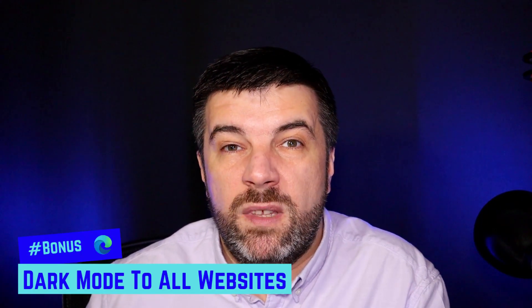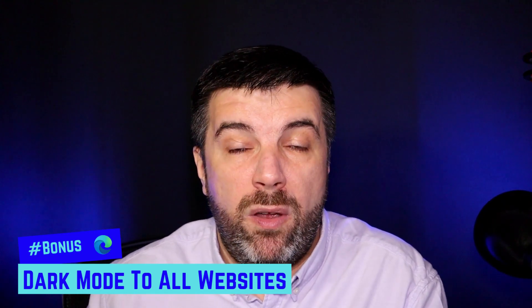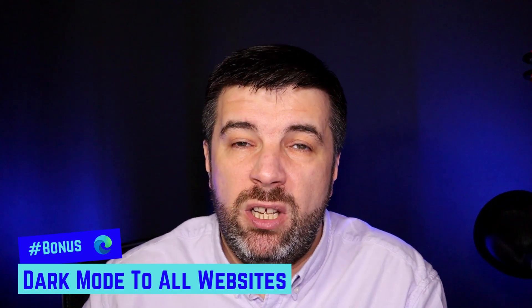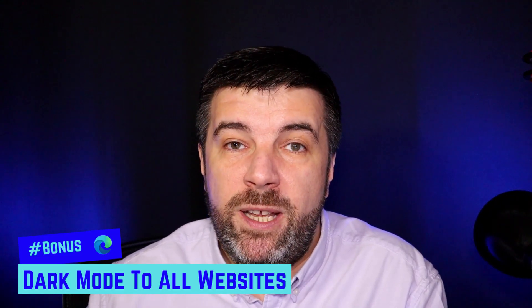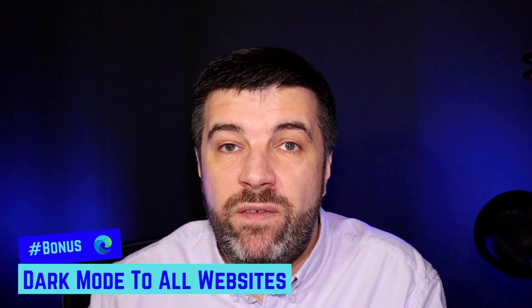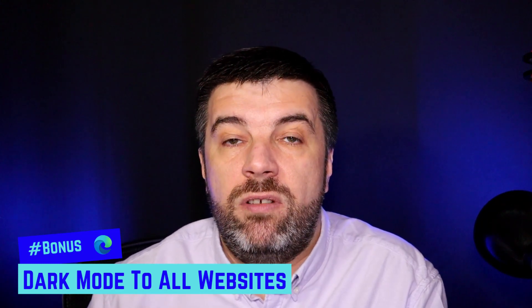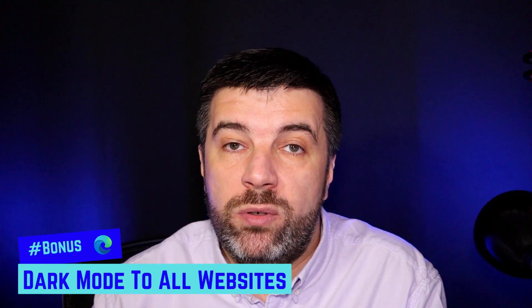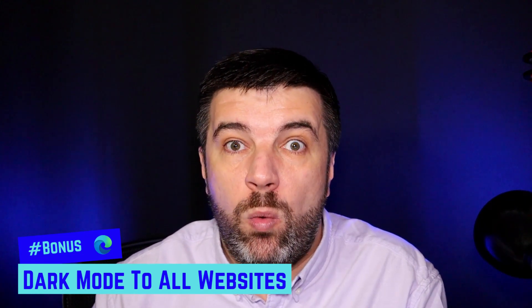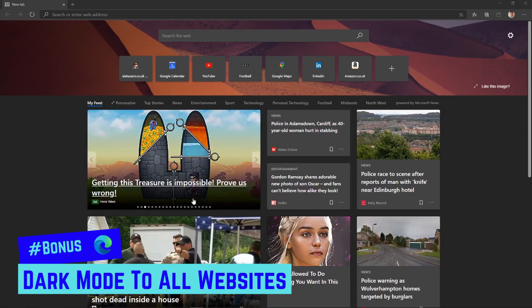For the bonus tip — and this could be a whole video on its own — Edge has a load of hidden features you access separately. There are loads in there; let me know in the comments if you want a dedicated video. This bonus tip is about dark mode. I'll quickly show you how to turn it on, and then show you the hidden flags page where you can force dark mode across all websites.